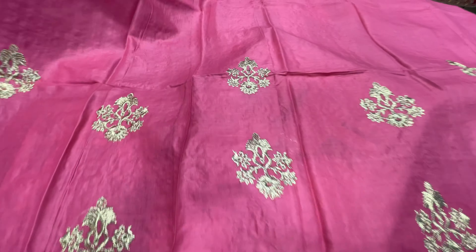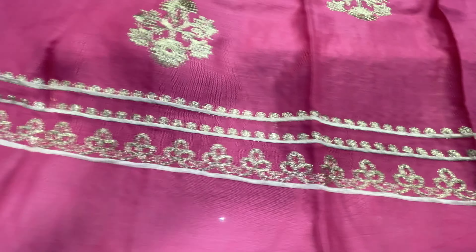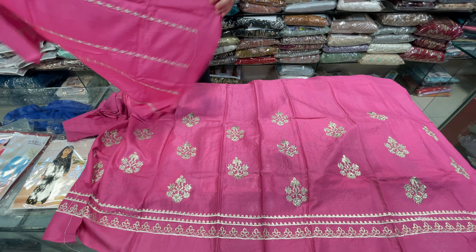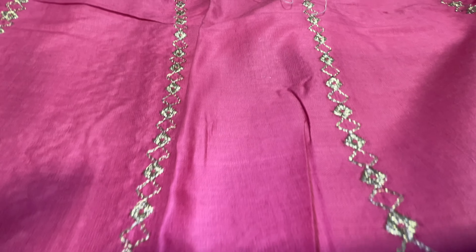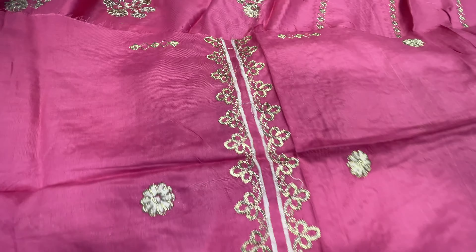We have prepared it. This is the trouser — this is heavily embroidered. This is the front. You can see it. After the trouser, this is the front — it is very beautiful. Then we will come to the back. This is also heavily embroidered. This is the back side. Leland is used.